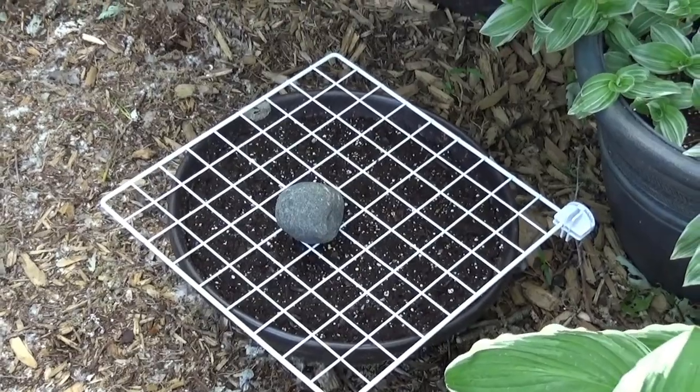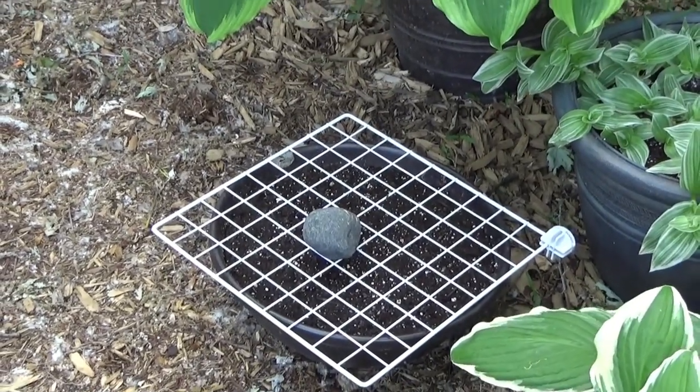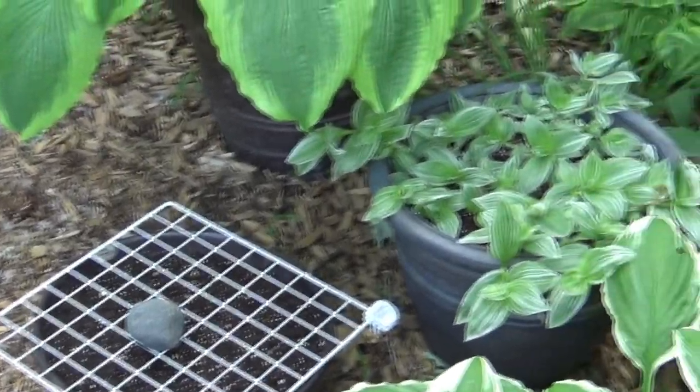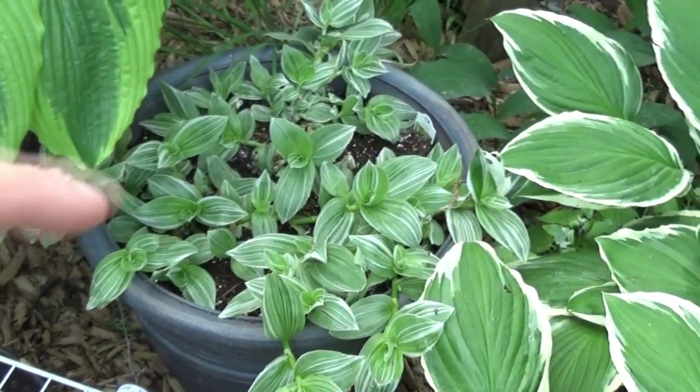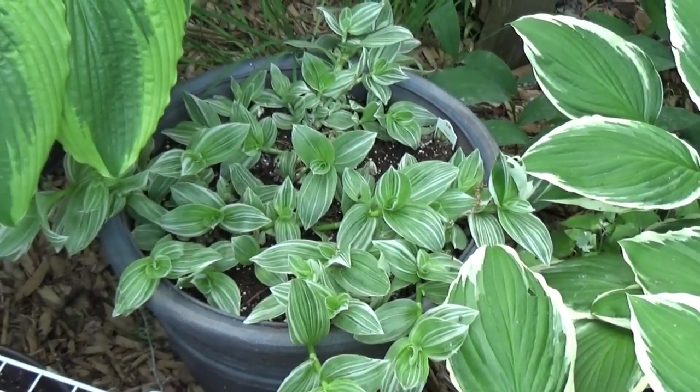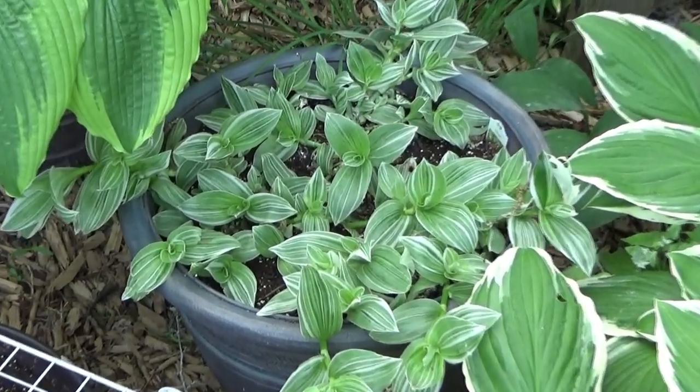Hopefully within about a week I can take those sticks off. Just bare soil with squirrels is not a good thing. More Tradescantia here — I do have some caladiums planted here too. We'll see if they come up before this really fills in.